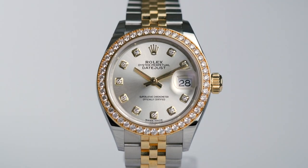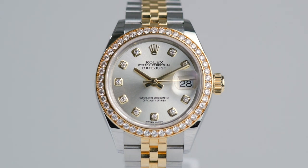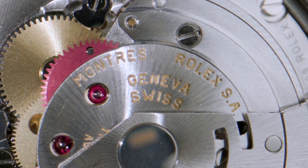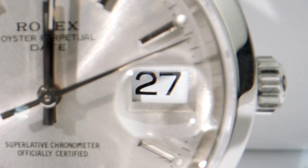Next up, Rolex. Luxury watches are a great buy and are famously known to be collector's items. Rolex specializes in only watches that are made entirely in-house, from start to finish, often heirloom pieces.